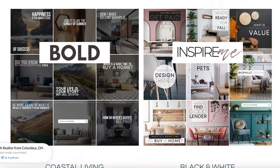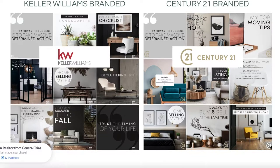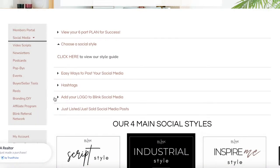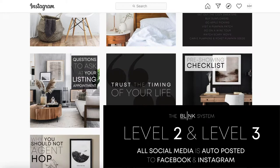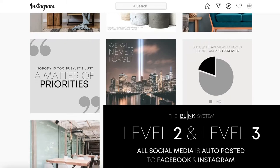Each style is incredibly unique and we follow that theme throughout all of the content we provide, so every newsletter, every postcard, every pop-by comes in these four social styles: Script Industrial, Bold Inspire Me, Coastal Living, and Black and White. If you work for a certain brokerage and you'd like to stay branded with that, we have several already created for you such as Keller Williams, Century 21, and RE/MAX. It's also really easy to add your own logo and branding — we have a quick tutorial showing exactly how.